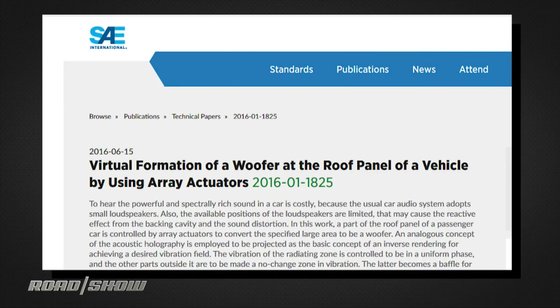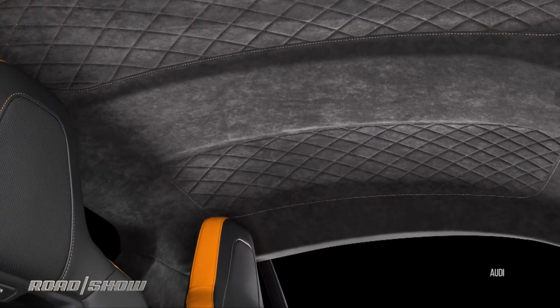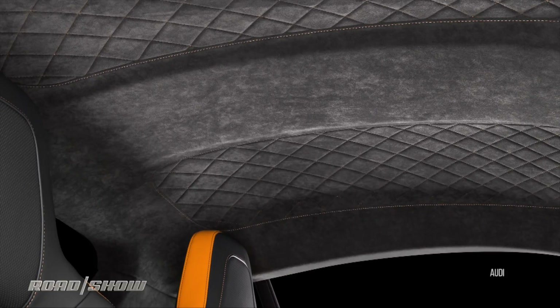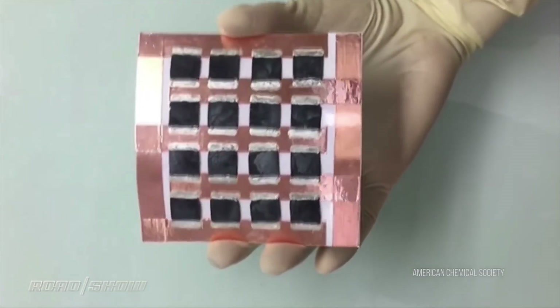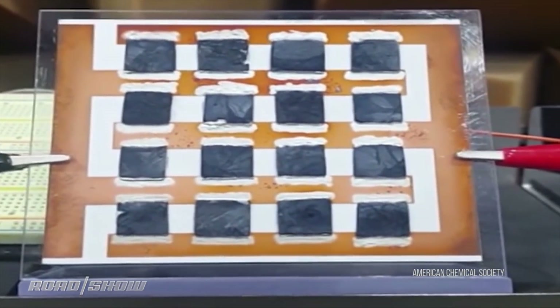An interesting paper published in 2016 by researchers at the Korea Advanced Institute of Science and Technology details how the entire headliner of a car can be turned into a subwoofer. And at that same institute, they've developed a paper-thin speaker using graphene, the holy grail of nanomaterials research.